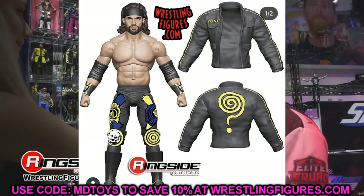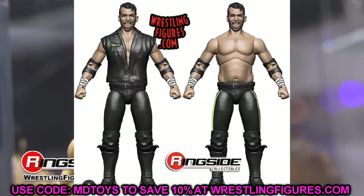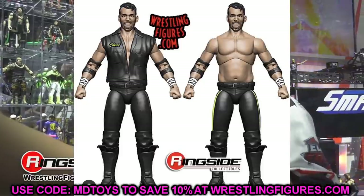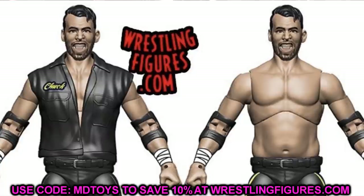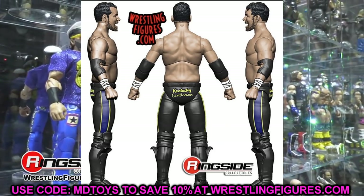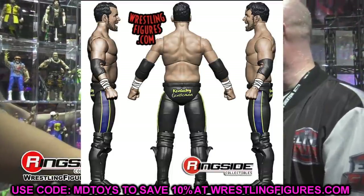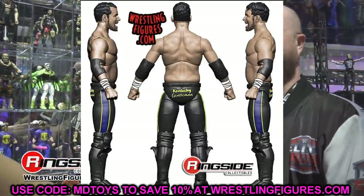The next figure is Chuck Taylor from AEW Series Number 8. This one — I don't know — it looks like Chuck Taylor, but the head sculpt is a little funny to me and the body mold is a little odd as well. You've got open elbow pads, white wrist tape, his entrance vest, the black attire, and then the torso just looks kind of wacky from the front. It may not look this weird once we get it in hand or get better images.